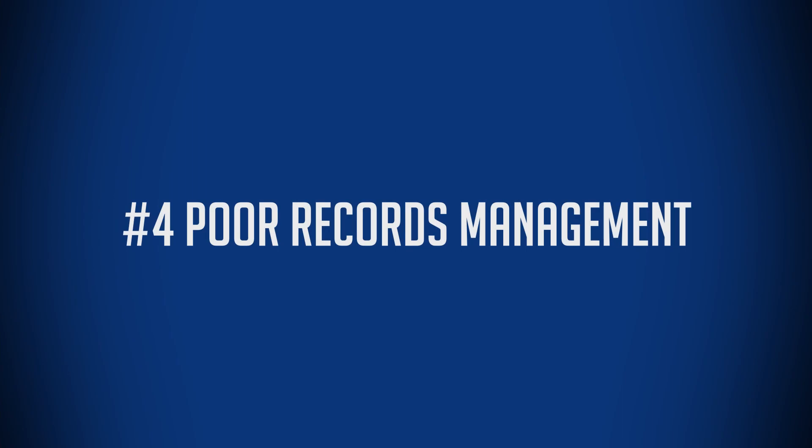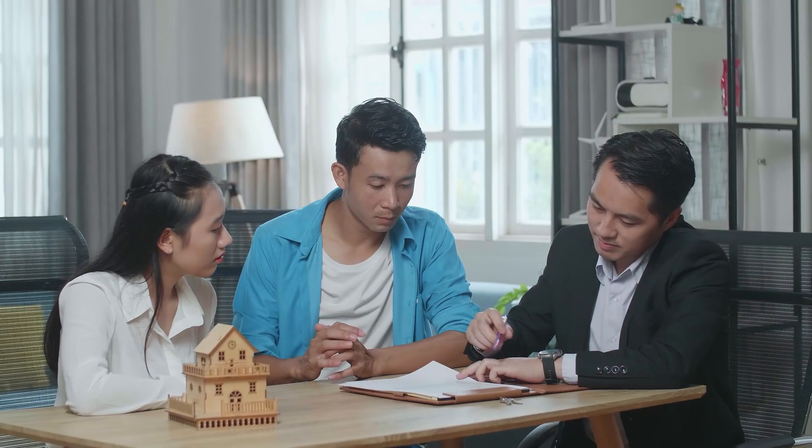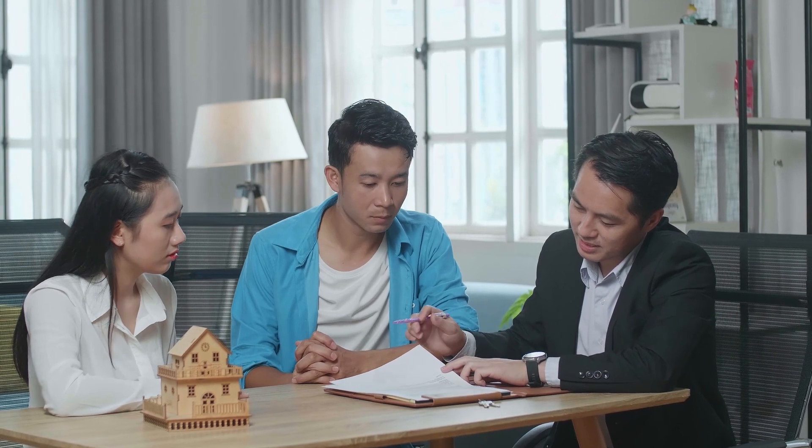Number four: poor records management. I've seen this with a lot of mom and pop owners — they can't find the bills, they can't find the leases, they can't find anything. That poor record management could mean a potential opportunity for you, particularly if you know how to solve the problem. For example, if you don't have leases, could you get tenant acknowledgements in place that are signed by both the owner and the tenant in order to acknowledge what the rents are, what the side agreements are if any, and who is paying for what utilities? There are ways to solve those issues, and being able to understand how to do that is what you do as a real estate investor. The more issues that you can solve, the more money you can make.